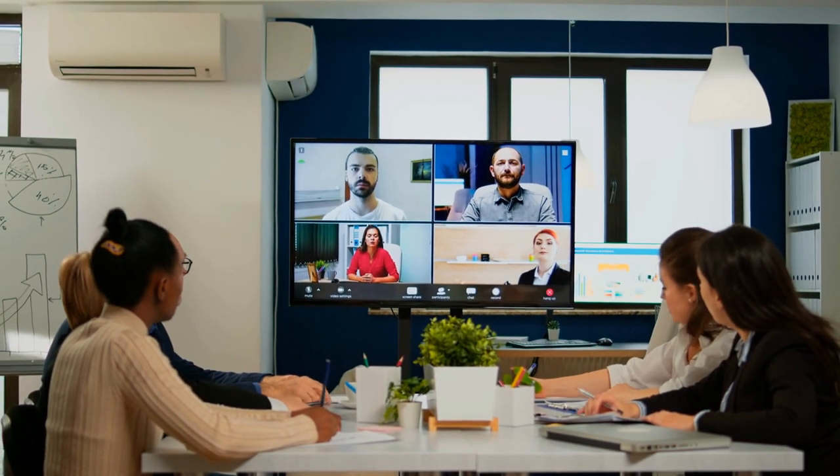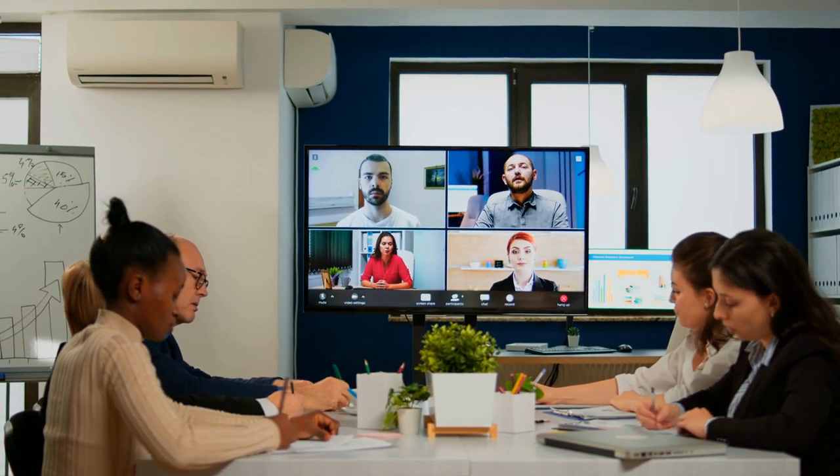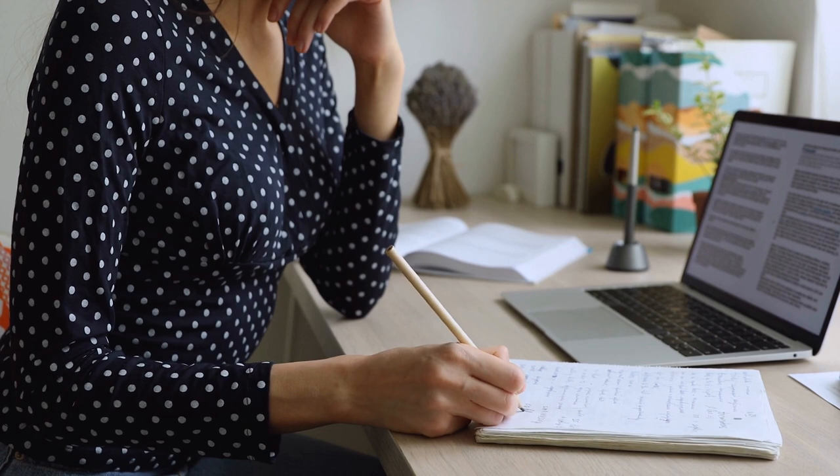With the shift to remote and hybrid learning, many universities and colleges have turned to video to deliver lectures, hold virtual office hours, and host study groups.